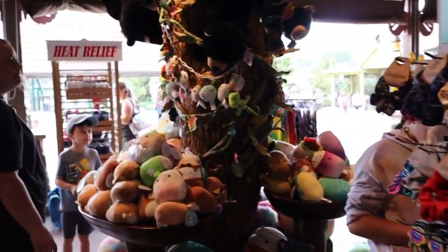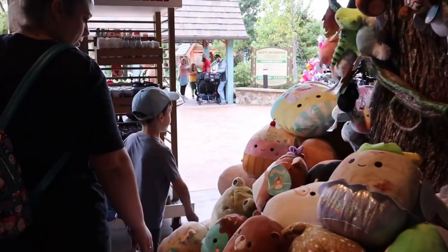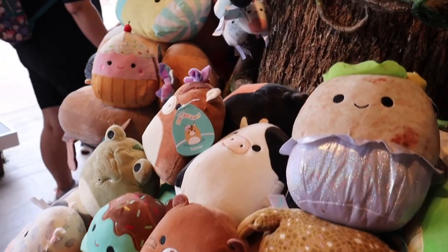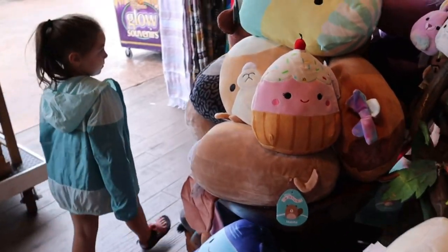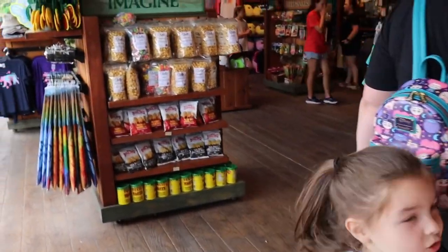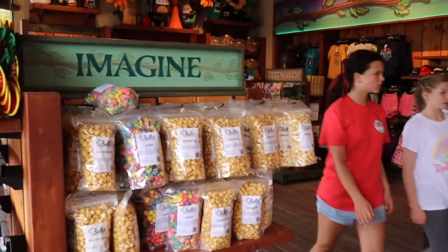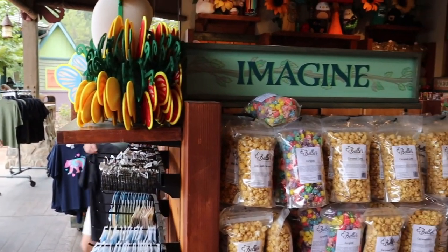Keep in mind this is up in a kids area, so most of the things here are going to be geared towards children. They have Squishmallows — those seem like every kid in America loves them. They have some of those here, along with some candy and some chips, different things. So there you go — a little walk through the merchant shop up here at Wildwood Grove.